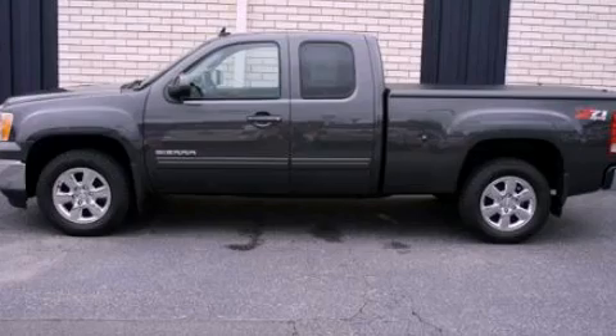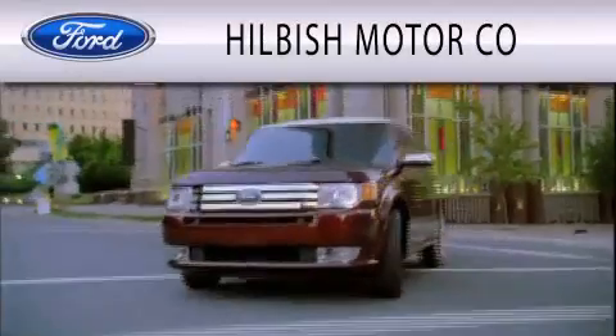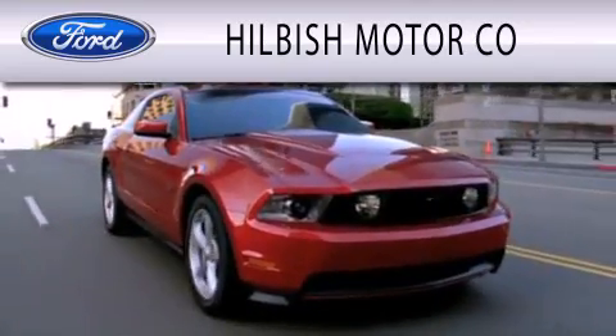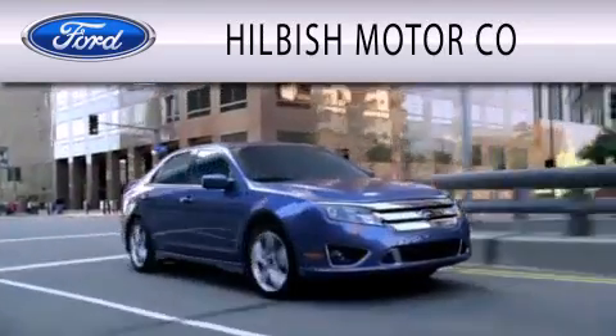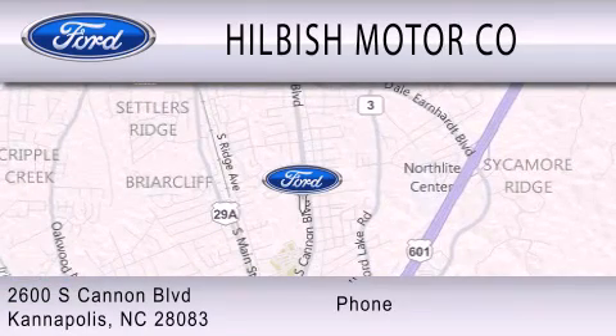Contact us today and schedule your opportunity to see this vehicle in person. Hilbisch Motor Company is dedicated to doing everything possible to ensure that the experience you have selecting your vehicle is as pleasant as possible. We are located at 2600 South Cannon Boulevard in Kannapolis.